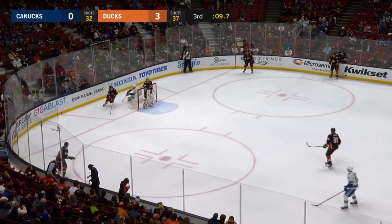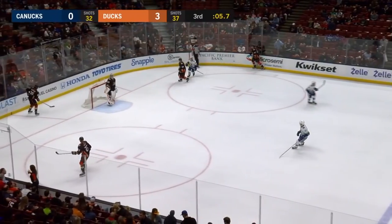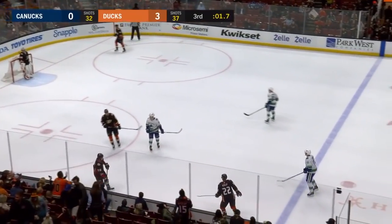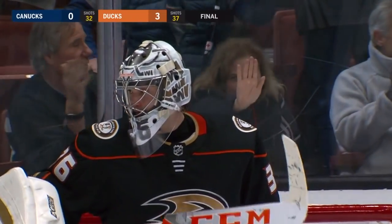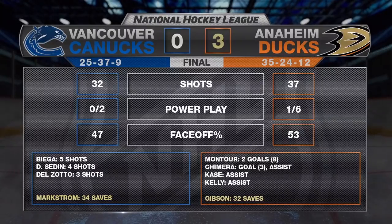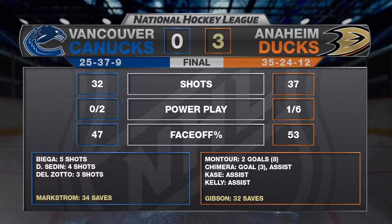A feel-good moment late in what will be a feel-good game for the Ducks, as they're going to defeat the Vancouver Canucks tonight 3-0 for John Gibson. He'll pick up his third shutout of the season, the 15th of his career, as they whitewash the Canucks for the second time in three meetings this season. Breakthrough night for Montour — first career two-goal game. Gibson was very solid in this game.